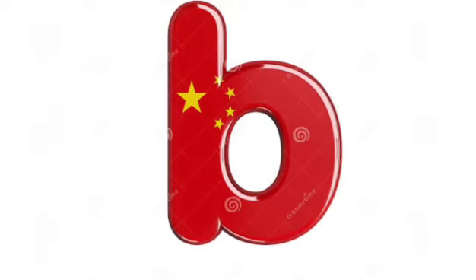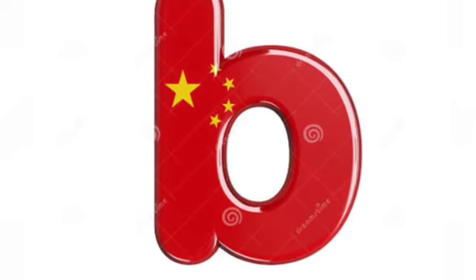This is letter B. This is capital B. Okay children, now how do we write capital B? With one standing line and two curved lines. This is small B.